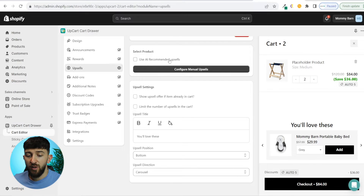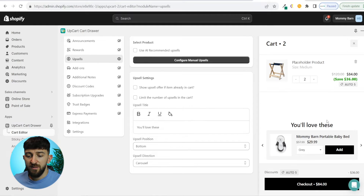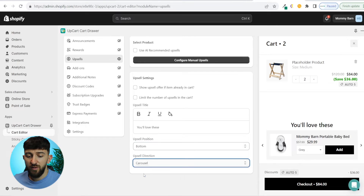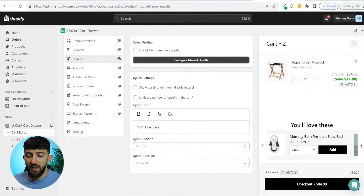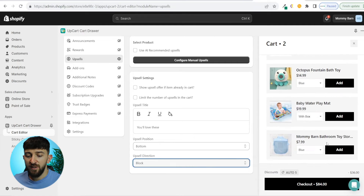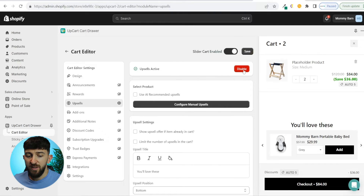If you choose AI recommended upsells, you can similarly go to limit the number and set a maximum of five products. You can also change the text — where it says you will love these, you could change it to something else. For position, you can put upsells at the top or the bottom; I prefer the bottom. For style, you have carousel or block. I think a carousel looks cleaner, but if you want to display more products at once, block works well. I'm going to change it back to carousel, then click save.